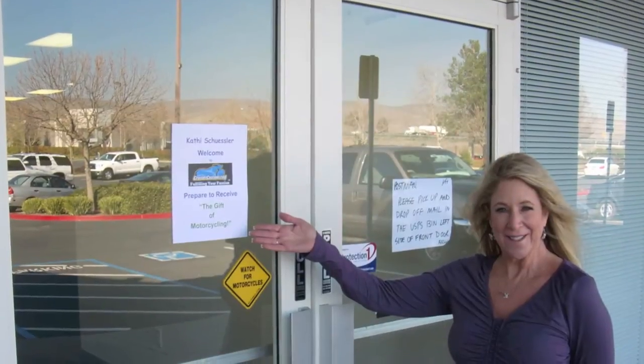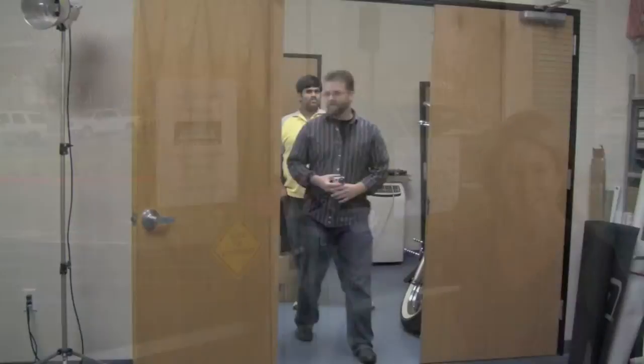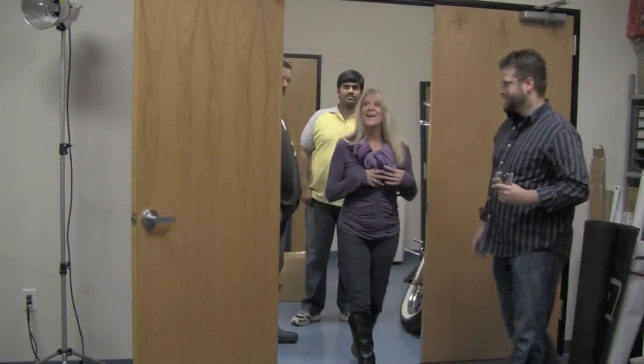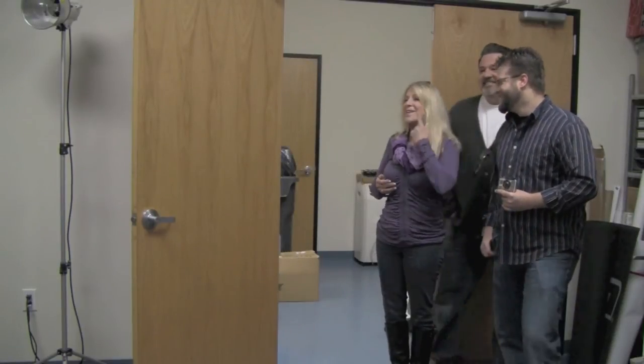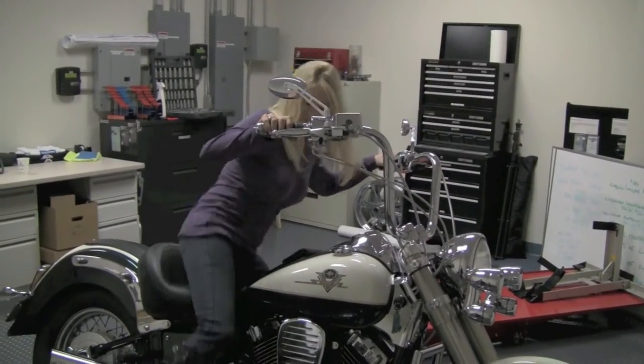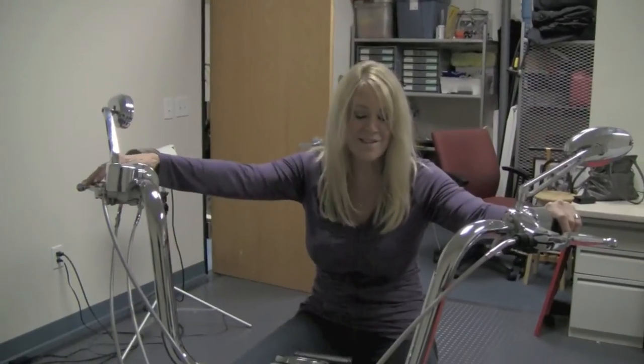Once that was done, Kathy came up here to New Orleans, California, where we introduced her to the gift that she had received. Surprise! That is so cool. Is she sweet? Oh my. Nice. That's just nice.